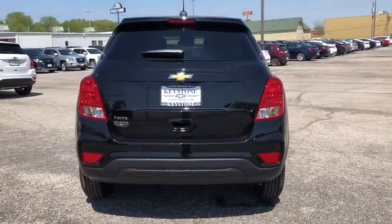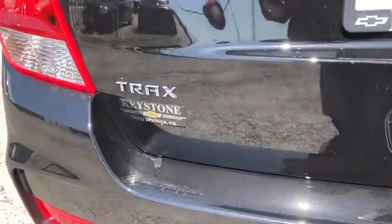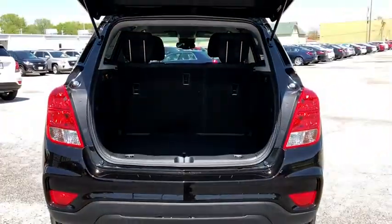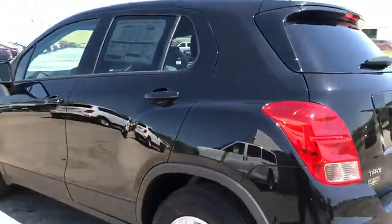Here are some of this vehicle's great options: stability control, front wheel drive, anti-theft security system, floor mats, daytime running lamps, rear view camera, power outlet, steering wheel controls, cup holders. This vehicle offers reliability and good looks at a great price.